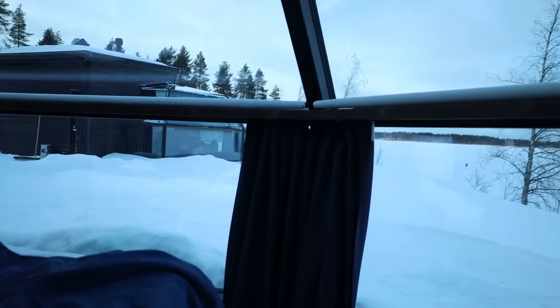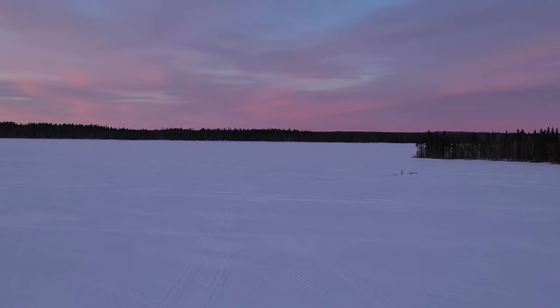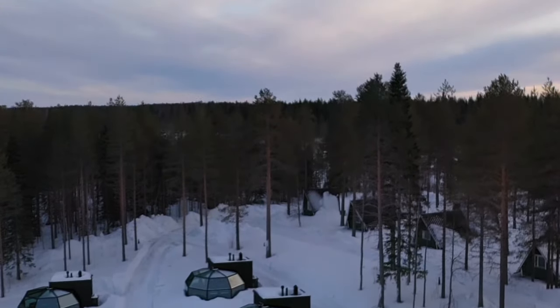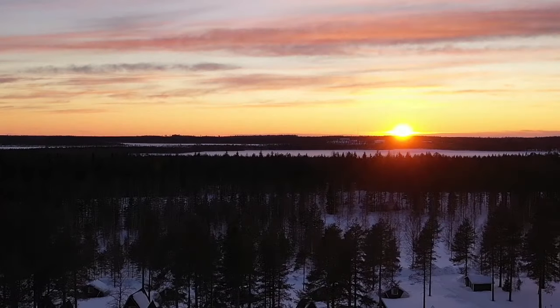So we just arrived at Arctic Fox Igloos and as you can see we are inside an igloo, also just in front of a lake but it's frozen so we can't see any water - just snow. Over there we can see trees - it's sunset time and the trees seem like they are on fire.